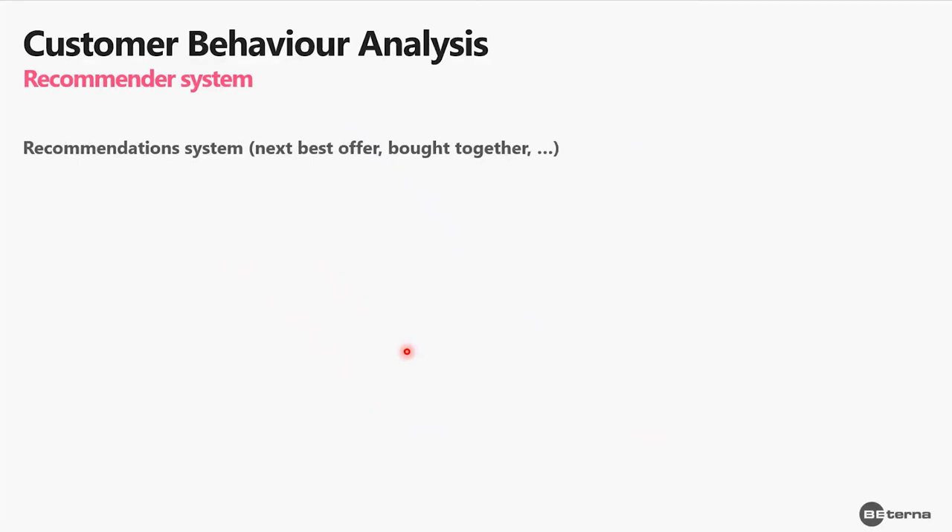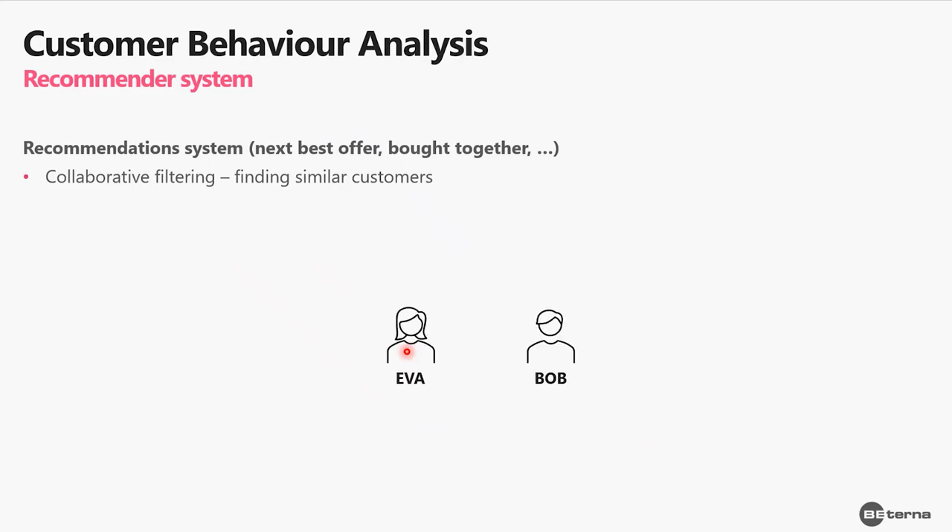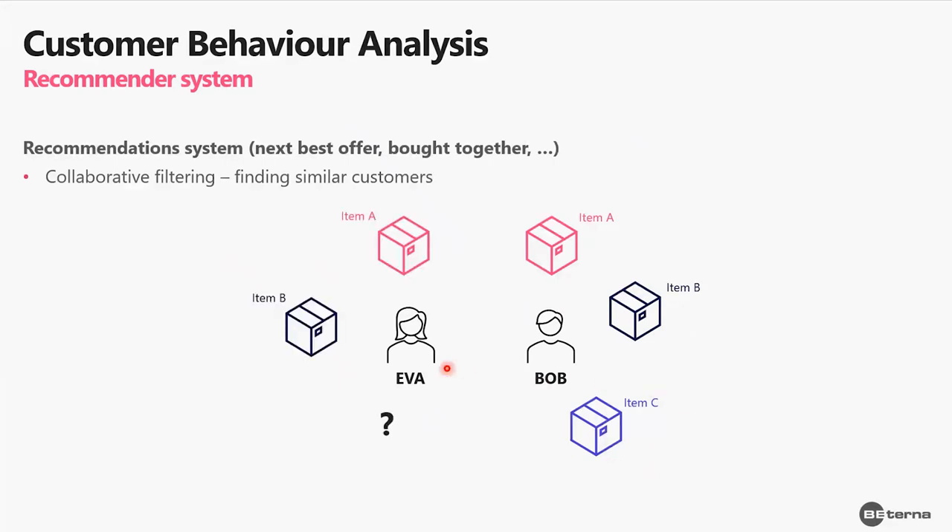Now let's focus on the recommendation system. We use two approaches. The first is collaborative filtering, where we find similar customers under the assumption that customers who bought similar items in the past are likely to buy similar items in the future. For example, if Bob bought items A, B, and C, and Eva bought items A and B, then we should recommend item C to Eva — it's highly likely she'll buy it.